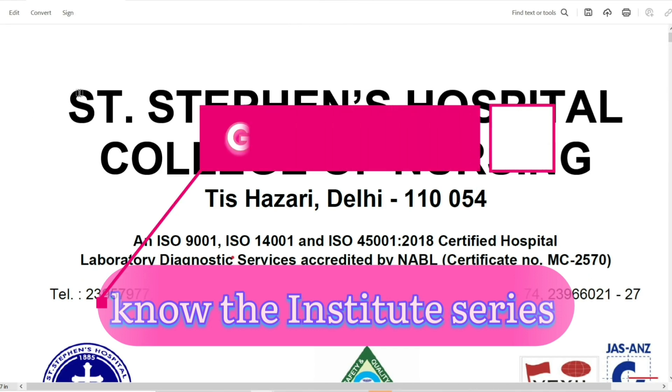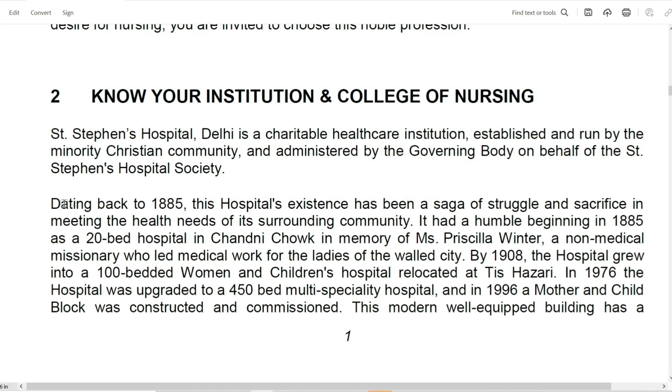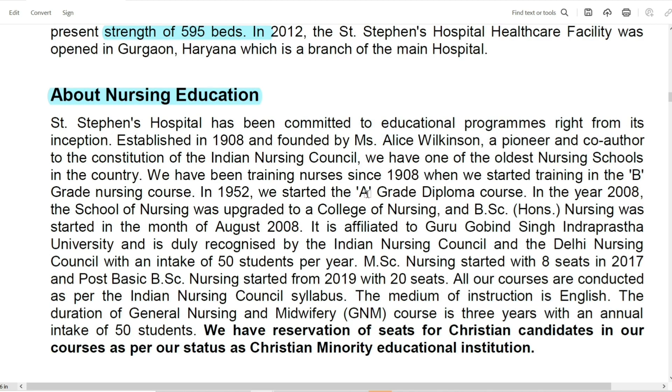The institute for today is St. Stephen Hospital College of Nursing. If we look at the history of the hospital, it was started in the year 1885. The course is affiliated to Guru Gobind Singh University, which is IP University. It is also affiliated with the Indian Nursing Council and the Delhi Nursing Council. The total intake is 50 students per year.